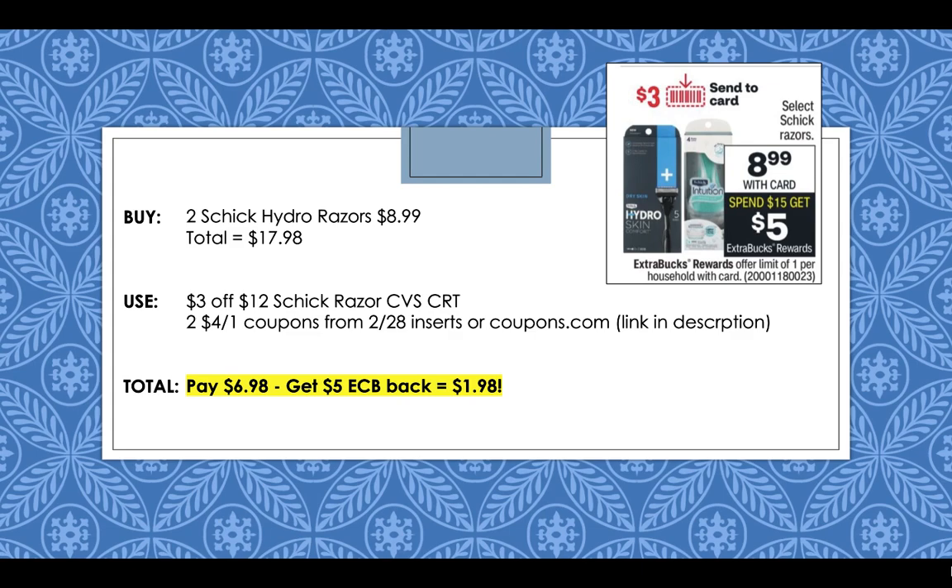Schick razors are going to be on sale for $8.99 this week and on promotion for spend $15, get a $5 extra buck reward. Pick up two Schick Hydro razors at $8.99 each, totaling $17.98 for both. Use a $3 off $12 Schick razor CVS CRT, then use two $4 off 1 coupons from the 2/28 inserts or print them on coupons.com — the $4 Schick coupon for the Hydro razors is still available today, which is amazing. After the CRT and the printable or insert coupon, you're going to pay $6.98 but then get back a $5 extra buck reward, making it only $1.98 for both razors.